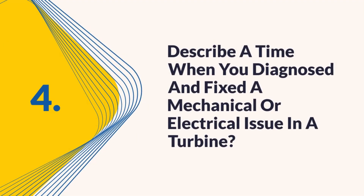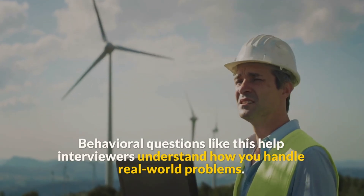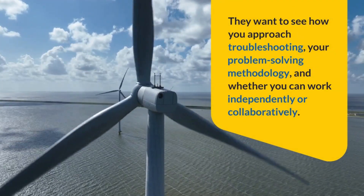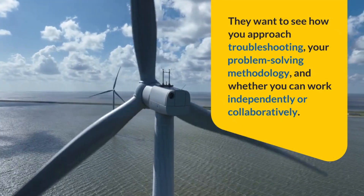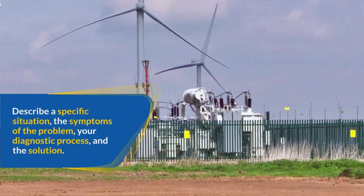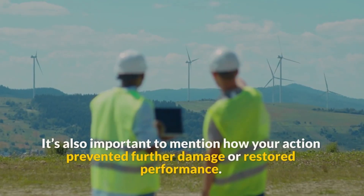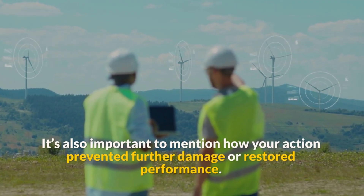Question 4: Describe a time when you diagnosed and fixed a mechanical or electrical issue in a turbine. Behavioral questions like this help interviewers understand how you handle real-world problems. They want to see how you approach troubleshooting, your problem-solving methodology, and whether you can work independently or collaboratively. Describe a specific situation, the symptoms of the problem, your diagnostic process, and the solution. It's also important to mention how your action prevented further damage or restored performance.